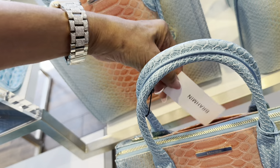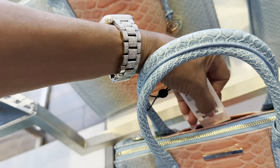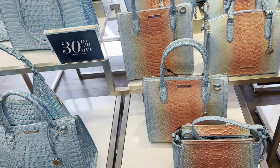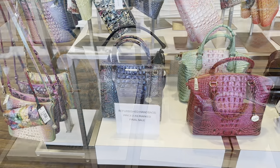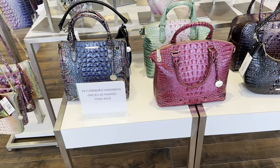Let me show the price — these are $415 and they are 30% off. So these are refurbished handbags, price as marked, final sale right here.